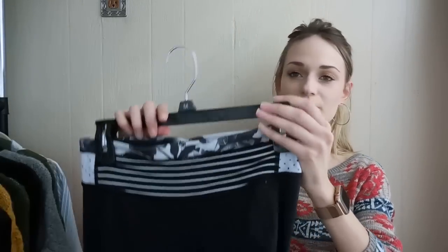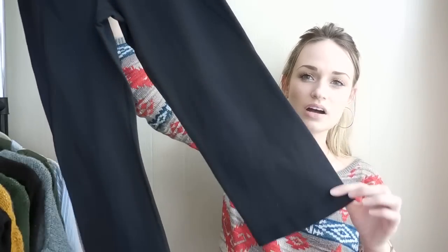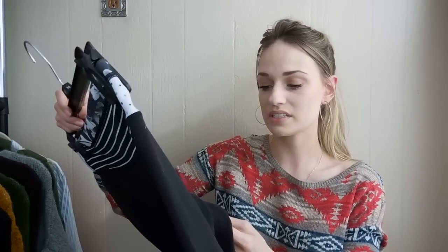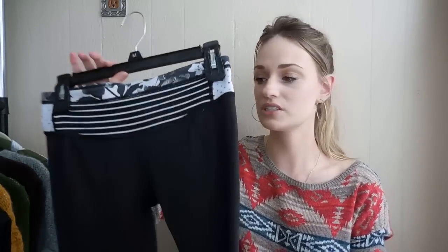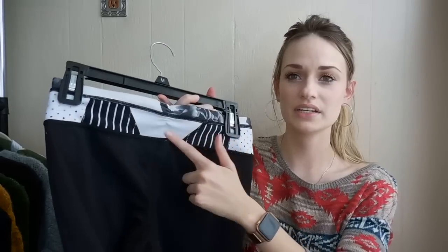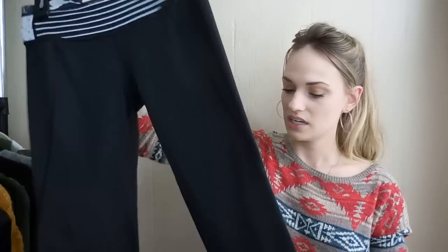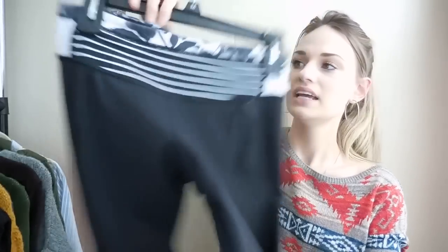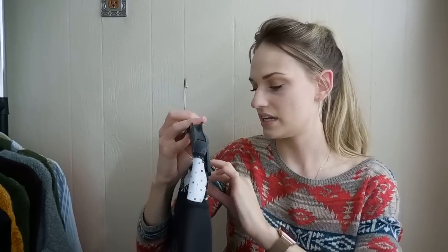We have a basic pair of Lululemon crops. I pick up pretty much any Lululemon pant that is in excellent shape and does not have pilling — which these do not have any pilling. They do have this kind of print up at the waistband and they have a little slit in back at the bottom of the leg. These are a size 6.